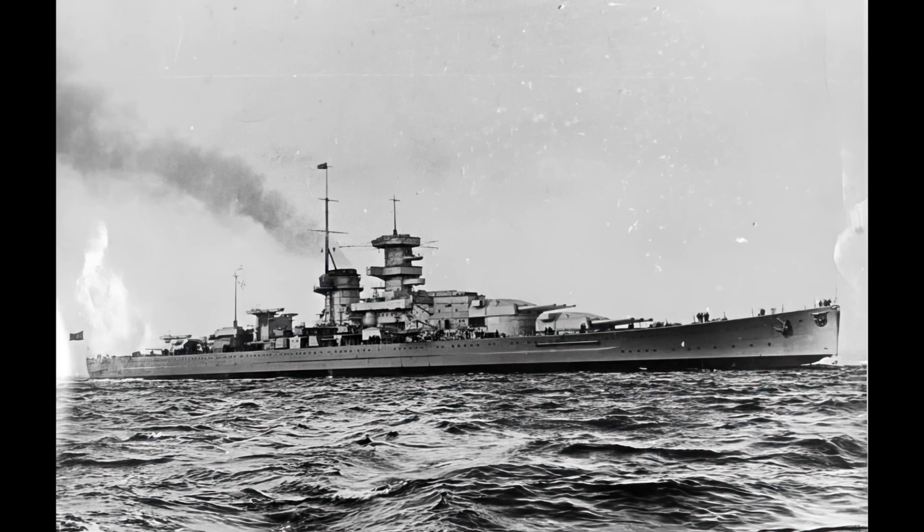Gneisenau — or Gneisenor, depending on which particular German you happen to ask, and what phase of the moon it is — was the second of two Scharnhorst-class battleships, which were the first fast battleships of the Kriegsmarine.